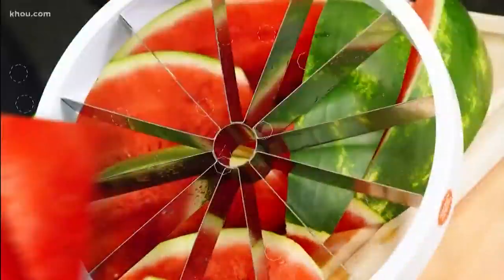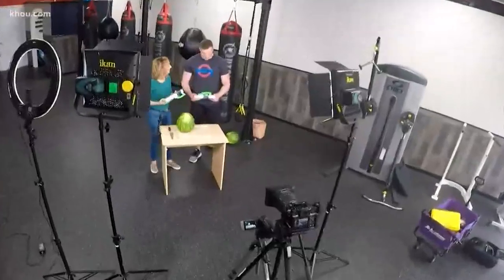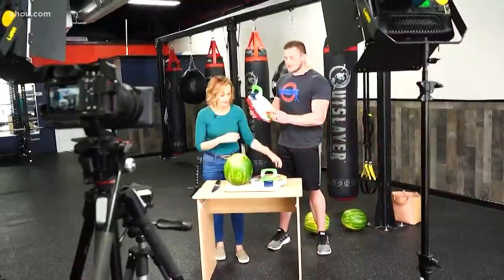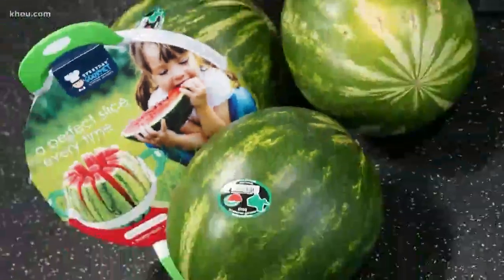Nothing beats the heat like watermelon — you just have to get it open first. Do you eat watermelon? I love watermelon. Excellent. Cody Wing, he's the biggest guy I know. He's a trainer at Achievement Fitness Kingwood and is helping us test the everyday gourmet melon slicer.